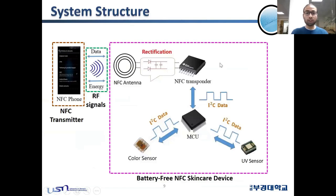This is the typical system structure of our battery-free NFC skin care RGB device. It consists of the NFC antenna, the NFC transponder chip, the MCU, and two color sensors and UV sensors. The NFC antenna harvests its energy from the NFC smartphone and sends data back to the smartphone using the NDEF data communication protocol. The communication between the MCU and the NFC transponder chip is based on I2C, and similarly for the color sensors and UV sensor to MCU communication.